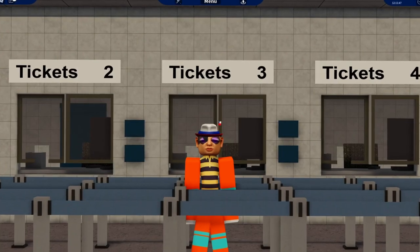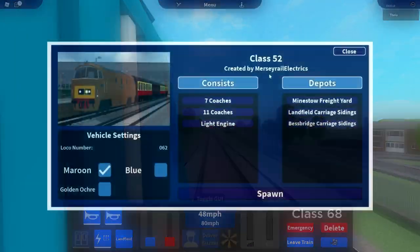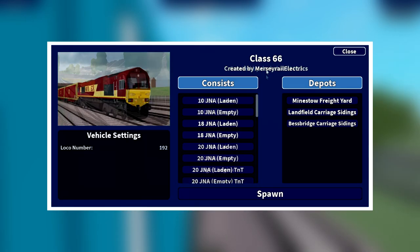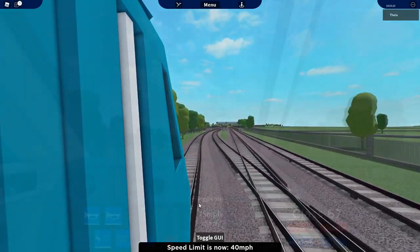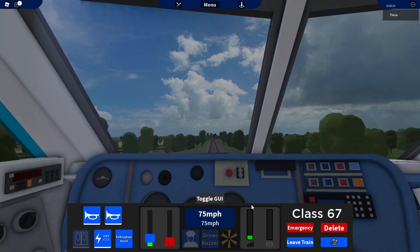Hello and welcome back to another GCR video. In this one we are going to find out which of these six light locos has the fastest brake and acceleration, by putting them through just two tests. Before this begins, let me tell you that the tests are very simple, it's not something super complicated.